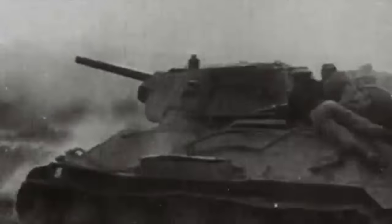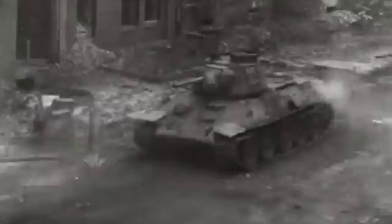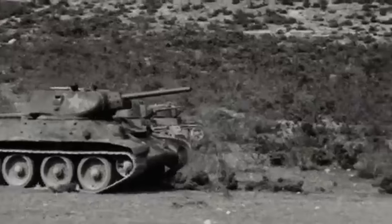The year was 1944, and the war on the Eastern Front raged on. With the arrival of the Panther and Tiger IIs, it became clear that the 85mm armed T-34s were beginning to become more limited against these well-protected machines. So it was decided to try to find a way to upgun the tank further.